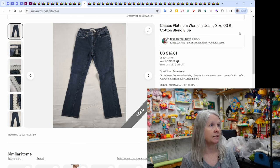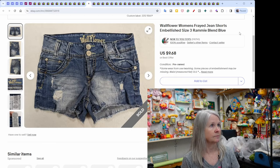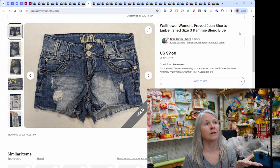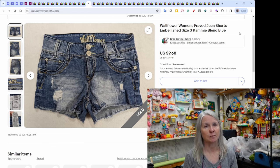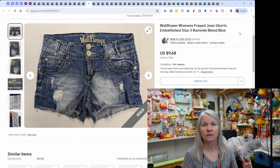More jeans — Chico's Platinum sold for $16.81. More shorts — these Wallflower brand jeans: I live in a very rural area and we find a lot of Lee's, Chico's, Wallflower, Levi's — lots of contemporary brands. We get them very cheap and they sell consistently. These jeans sold for $9.68.